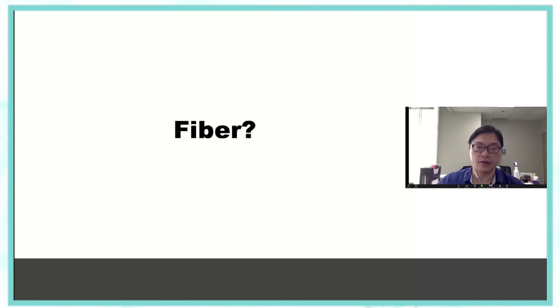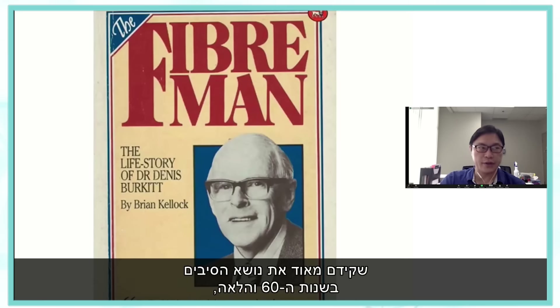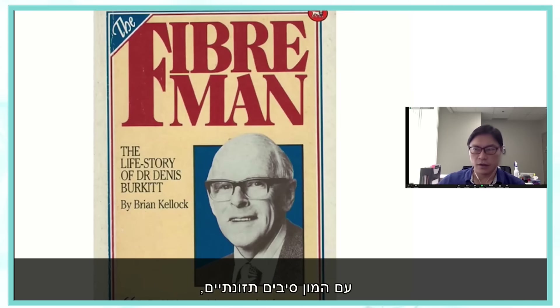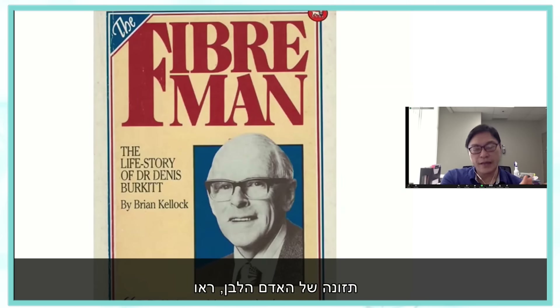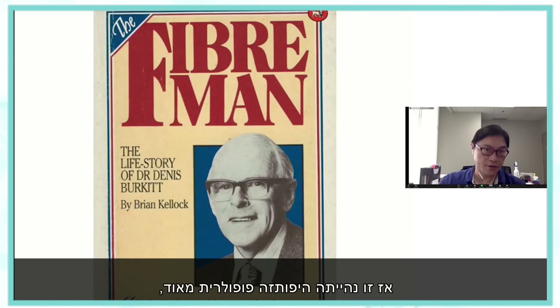There are many hypotheses. Could it be fiber? Dennis Burkitt was a big champion of fiber in the 1960s. He worked in Africa and noticed that Africans eating a traditional diet with lots of fiber had large bowel movements, and he thought the fiber led to more bowel movements which cleaned out the colon and led to less cancer. As soon as they started to eat the western diet, colorectal cancer risk increased.